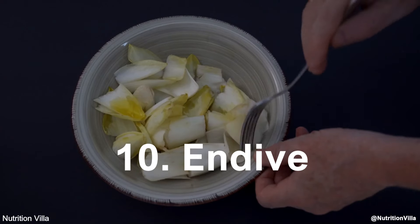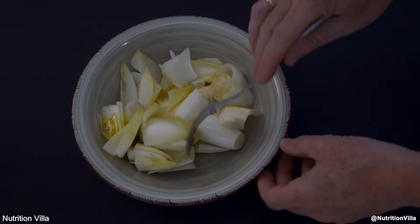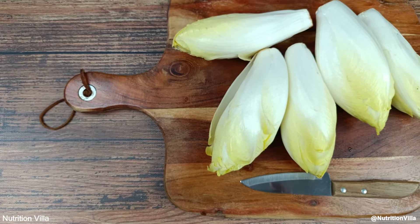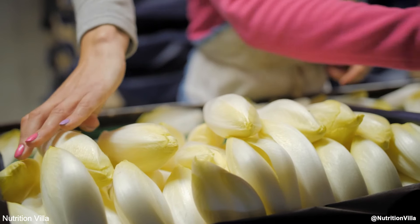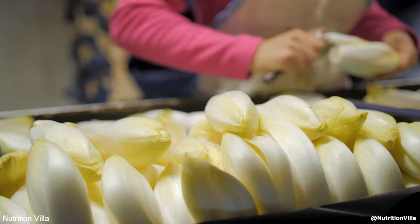Number 10: Endive. Endive is a leafy green that is rich in nitrates and low in calories. It helps to increase nitric oxide production, improve blood flow, and support heart health. Endive can be used in salads or as a crunchy addition to sandwiches.